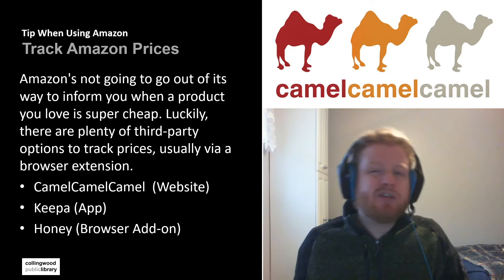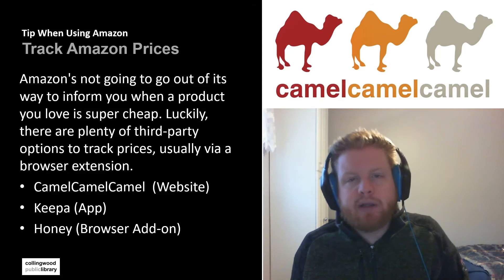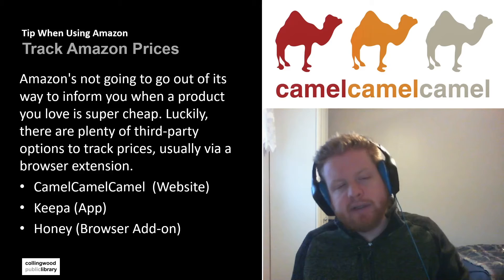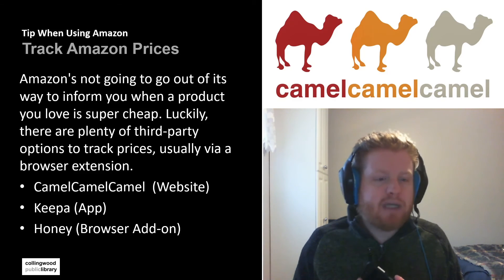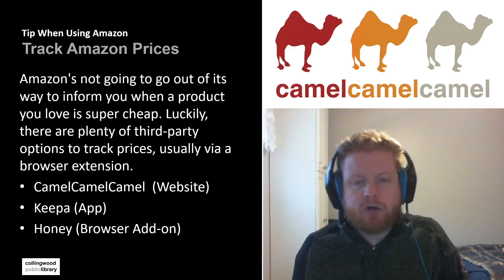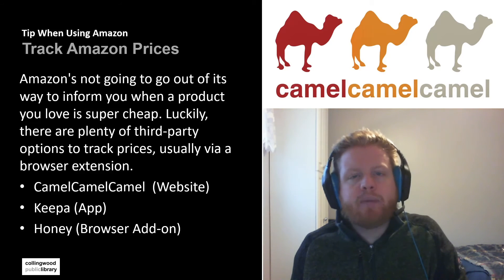When it comes to these tools, there are three that I've used. One is called CamelCamelCamel — it's a website where you can put in the product you're interested in and it'll give you all the price history and the different price points. Keepa is one I actually use on my phone a lot — this way I can add a product I'm interested in and get notifications on my phone for when is the right time to buy. Another one is a browser add-on that you can add to Google Chrome or Firefox. It doesn't track products, but it can give you promo codes that will help you save money on the product you're interested in buying.